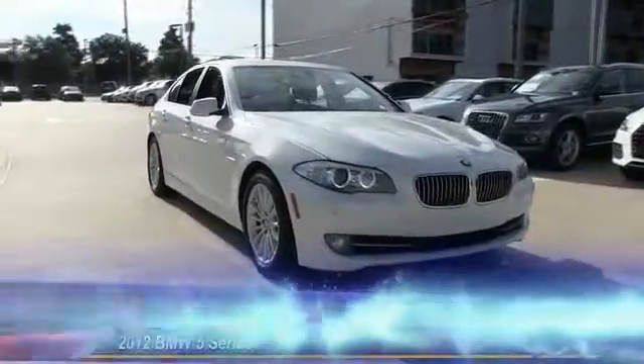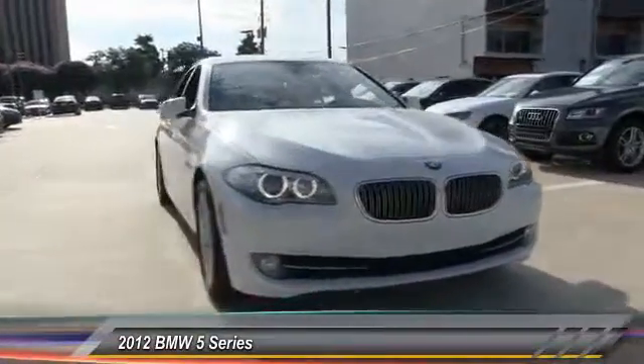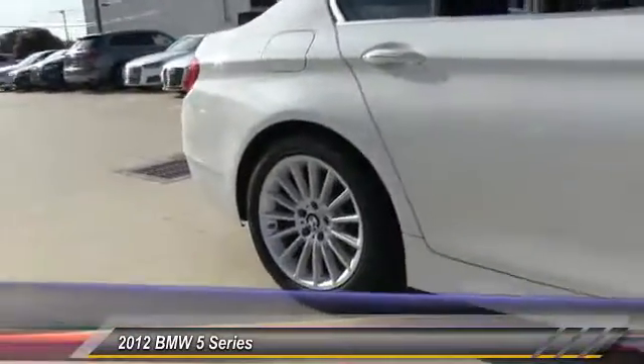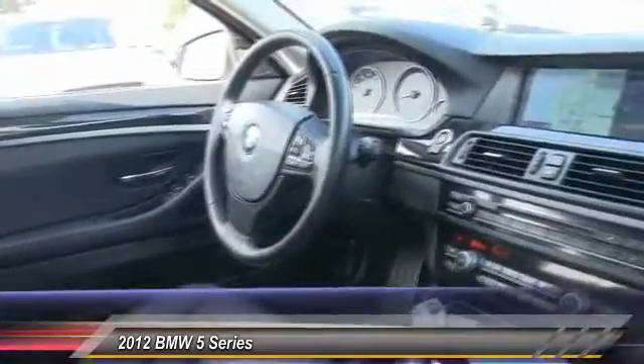The 2012 5 Series. The 5 Series incorporates bold styling cues that departed from BMW's traditional styling language. If you are looking for excitement and boldness, the 5 is for you and is priced below $25,000. This vehicle has less than 75,000 miles.